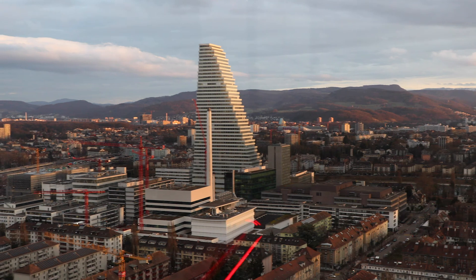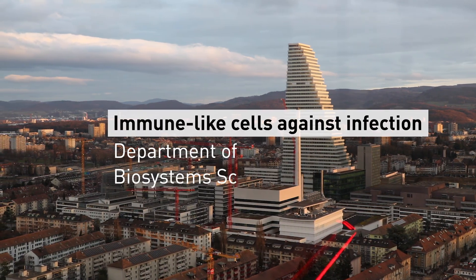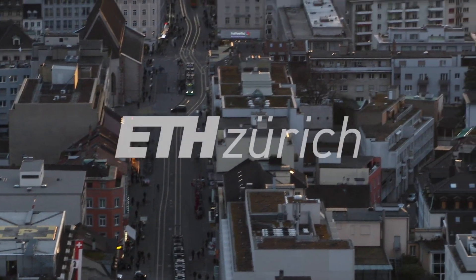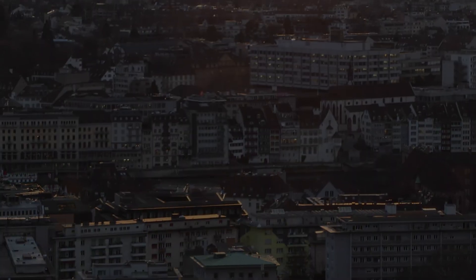We hope within the next 10 years to bring this study into human clinical trials and to provide a new way to tackle infections and antibiotic resistance.